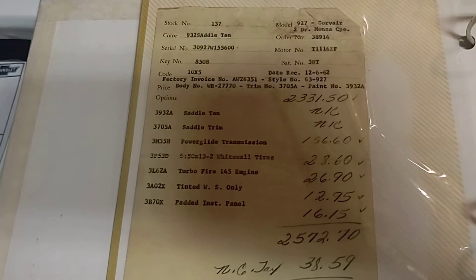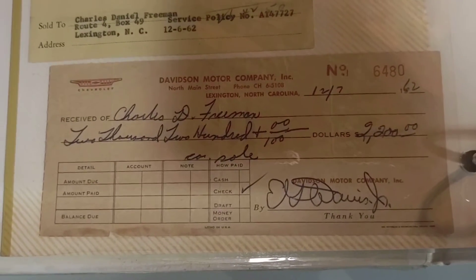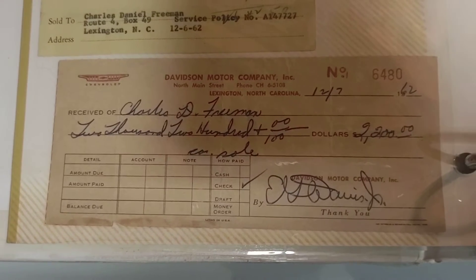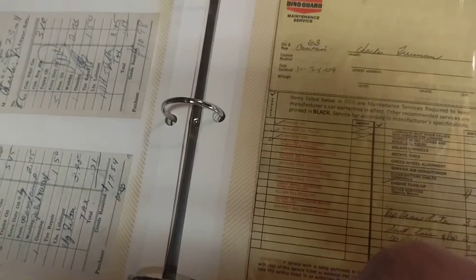Another original ad, the original envelope that would hold the owner's manual and warranty booklet, the original order sheet for the car, and the original payment for the car when it was purchased back on December 7th, 1962. These are all the service records from '62 to the present.